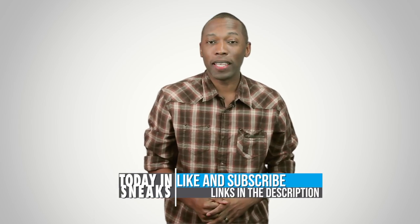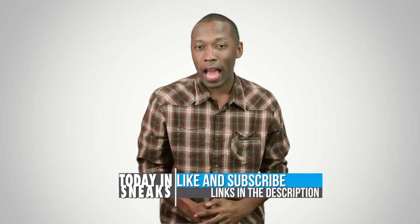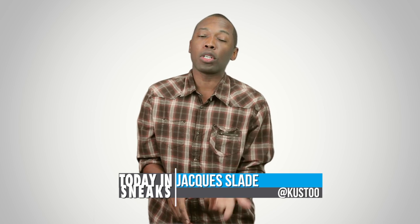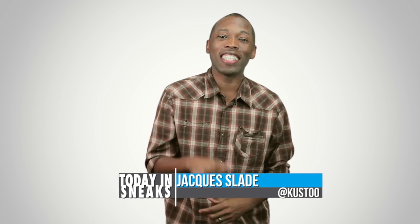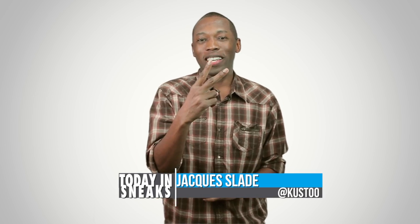Christmas is going to be crazy. If you haven't already, make sure you like, favorite, and subscribe so you know whenever something awesome is happening on this channel. And don't forget the links are down in the description to everything I talked about today — make sure you click those if you want to find out more. Well, I am your host Jacques Slade. This is Today in Sneaks. Click somewhere for something random and I will see you soon. Peace.